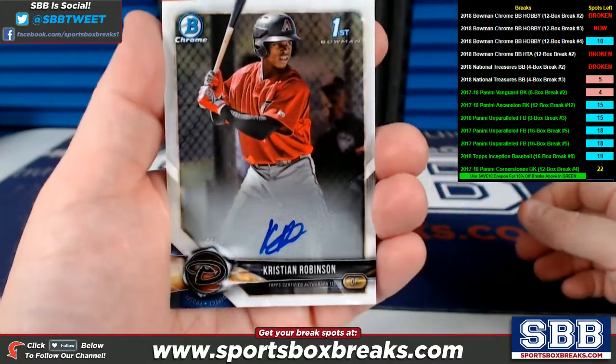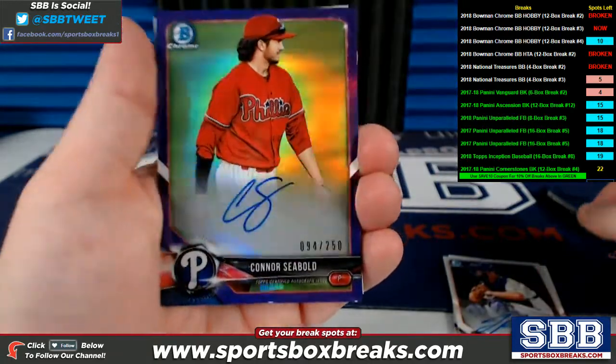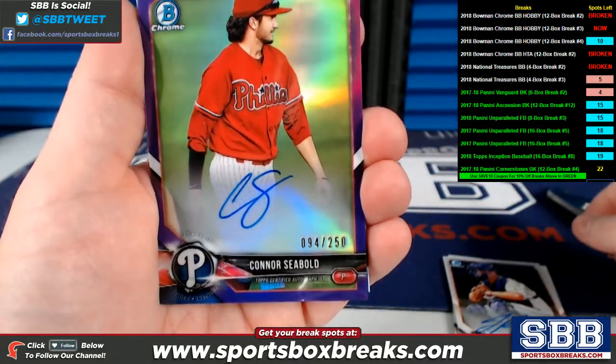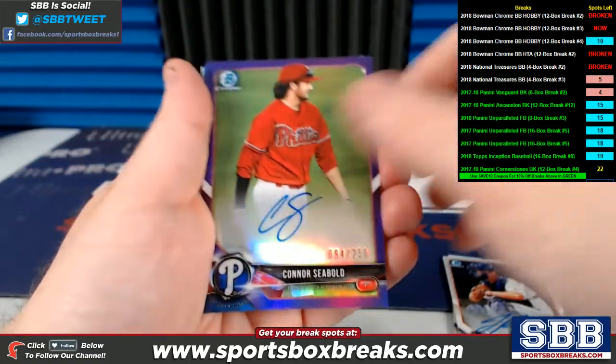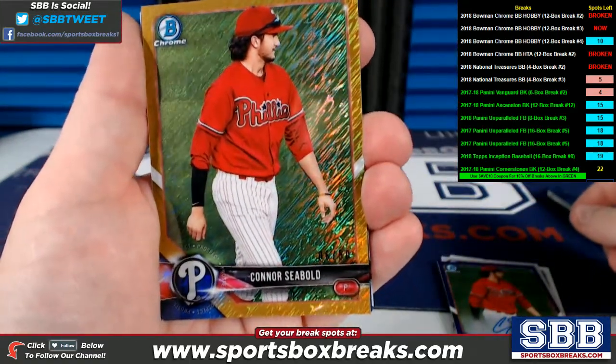Keeping it going here. Christian Robinson for the Diamondbacks, auto. Jake Rogers, Detroit, auto. Connor Sebold, Philadelphia Phillies, purple, 94 of 250, auto. And Connor Sebold again — gold shimmer to 50 right there.